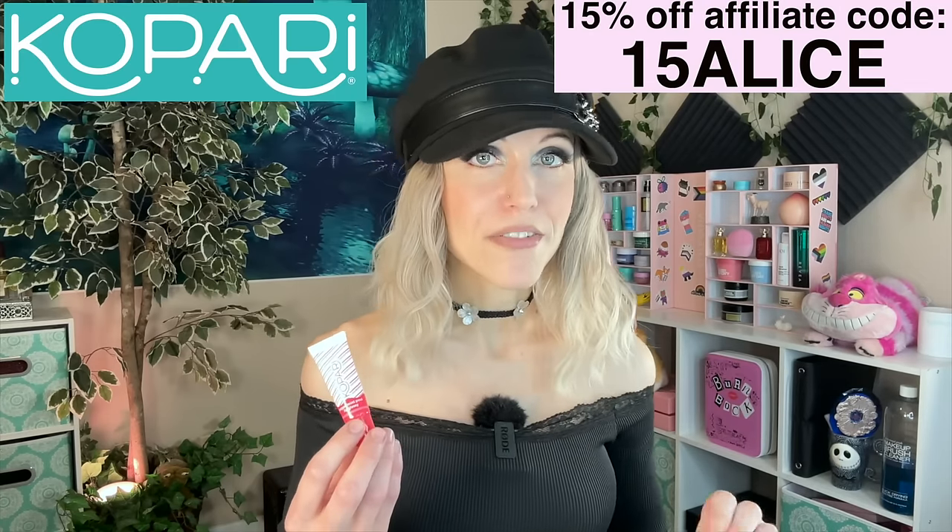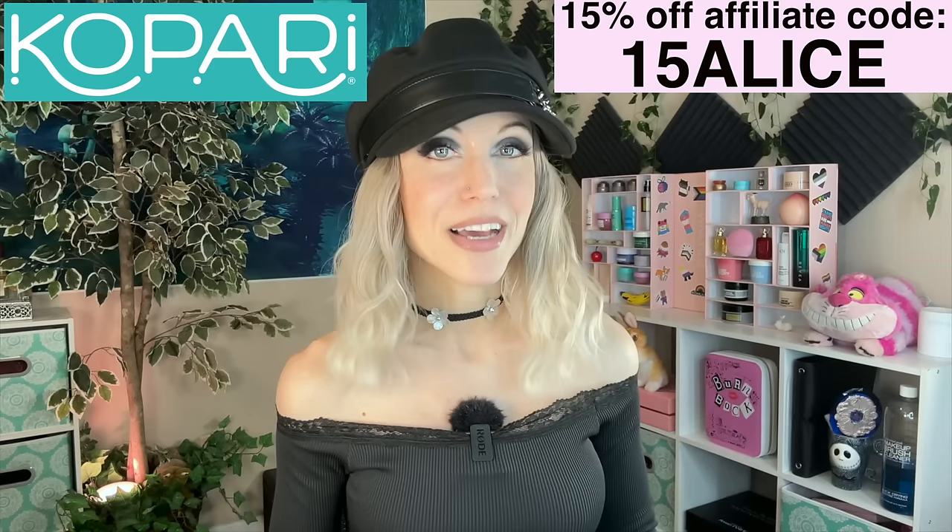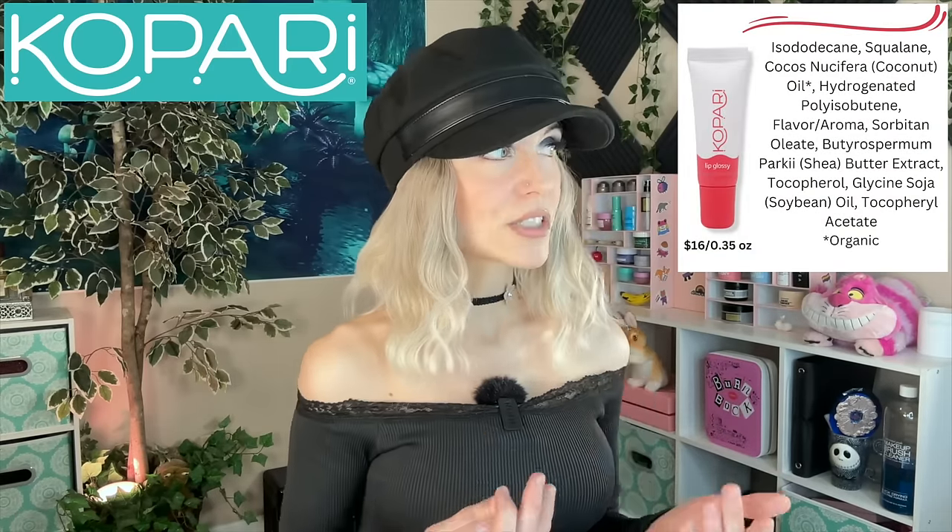My number four favorite skincare brand: every brand I've talked about is always somewhere in my routine — except maybe Beauty of Joseon. My number four brand is one that I not only use every day, but multiple times every single day: in the shower, after I shower, and on my lips all day long. That brand is Kopari. Really what it is with Kopari is they are my favorite body care brand — I'll be sharing the body retinol soon. But I love their skincare as well, and I really love the evolution of Kopari. People didn't really like the brand when they first came out, and they said, 'You don't have to change — we will.'